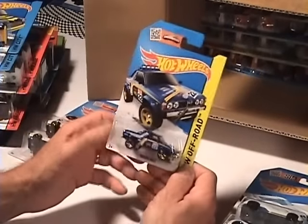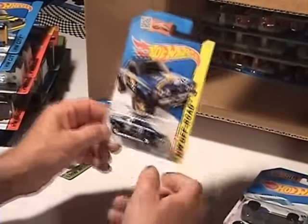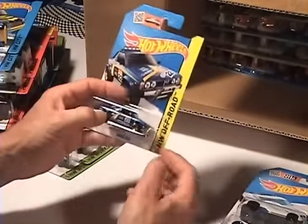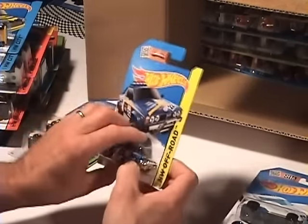Subaru BRAT — that gets you through the snow. Well, not with them slippery tires — you gotta put some big old knobby tires on it. Then you can get right up through there, take the kids to the ice cream stand and get them a hot chocolate.